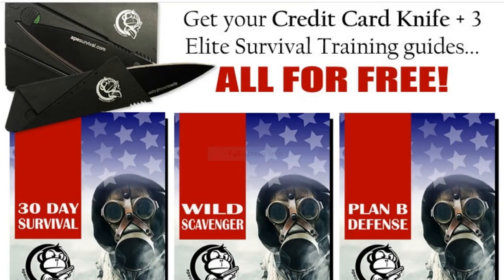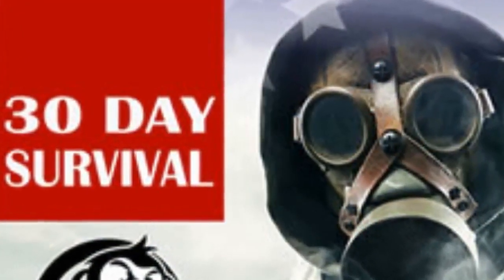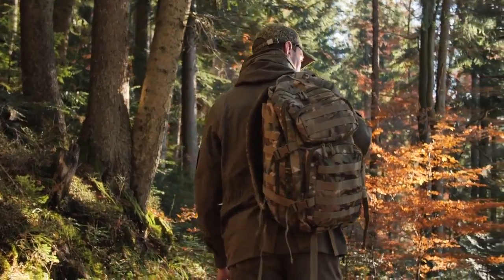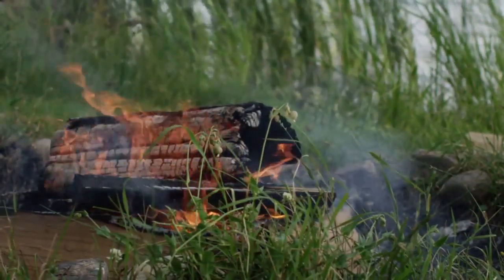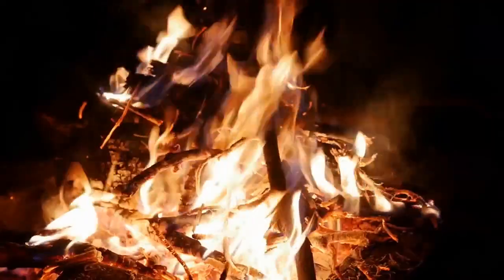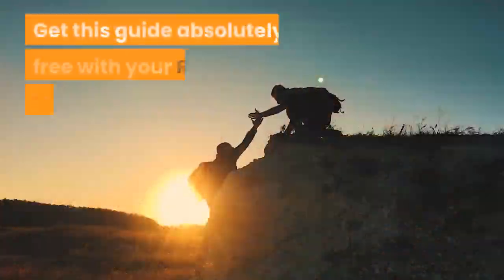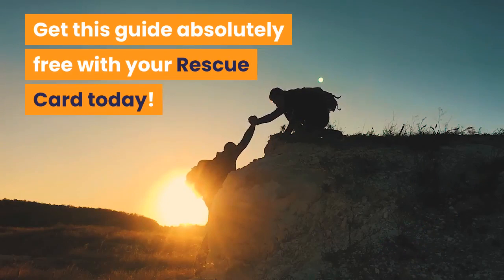Plus you get three elite survival training guides absolutely free. The 30 Day Survival Training Guide — Need to Escape — is the ultimate 30-day bug out essentials guide. This guide covers everything from shelter, fire, food, water, self-defense, and more. Get this guide absolutely free with your rescue card today.